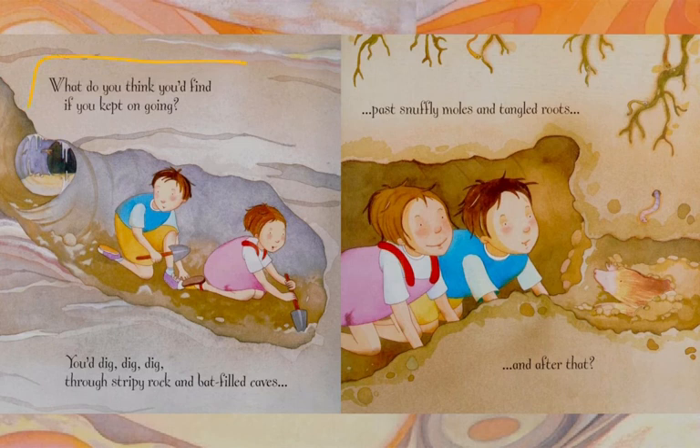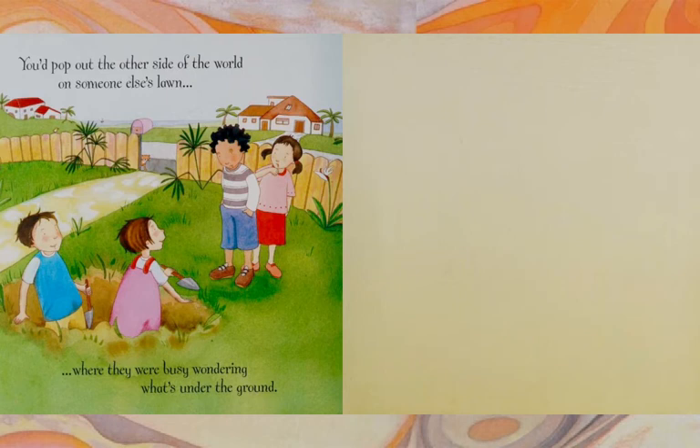What do you think you'd find if somehow you could keep on going? You'd dig, dig, dig through stripy rock and back-filled caves, past snuffly moles and tangled roots. And after that, you'd pop out the other side of the world on someone else's lawn, where they were busy wondering what's under the ground. The end.